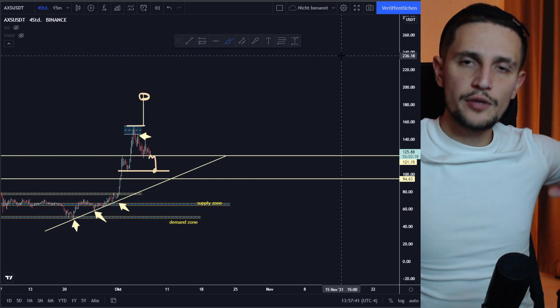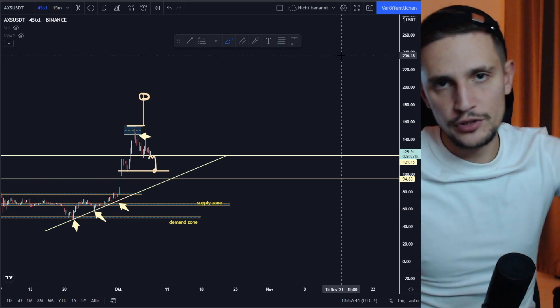So this was my price prediction. If you enjoyed the video, please drop a like and subscribe to my channel. If you have any questions, just comment down below. I hope to see you in the next video — thanks for watching, bye bye.